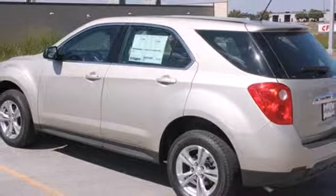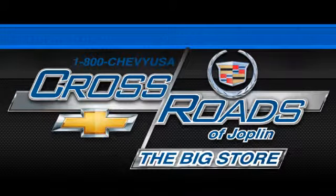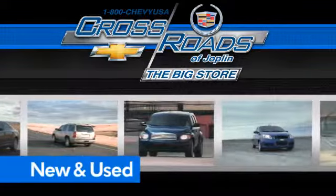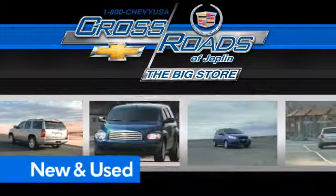so crossover to the Equinox — come in for a test drive. Crossroads Chevrolet Cadillac: the big store is the premier Joplin Chevrolet dealership to buy a new or used Chevy, like this one.